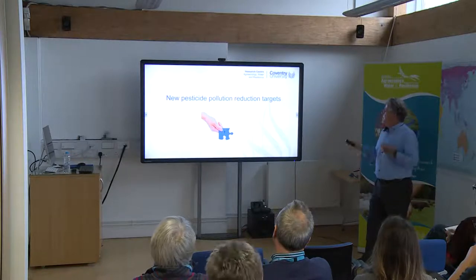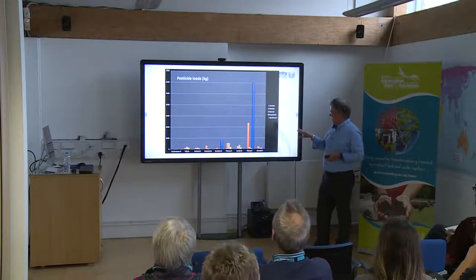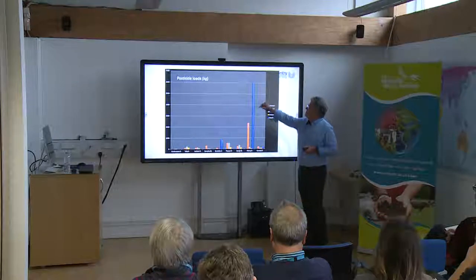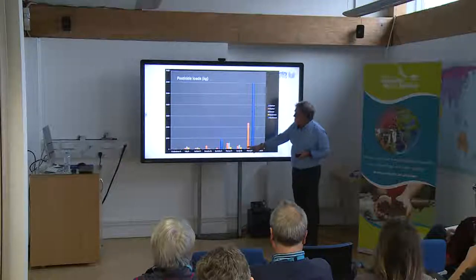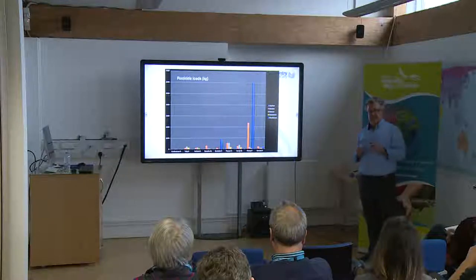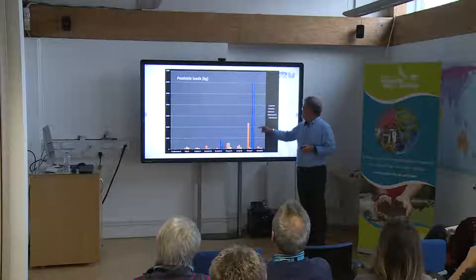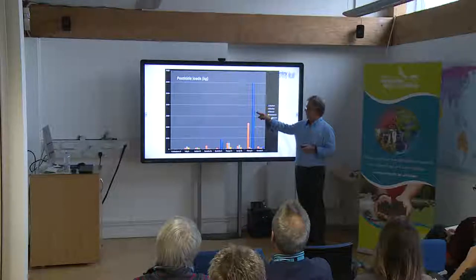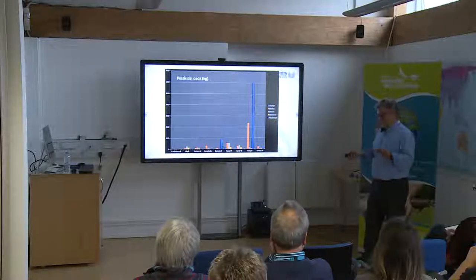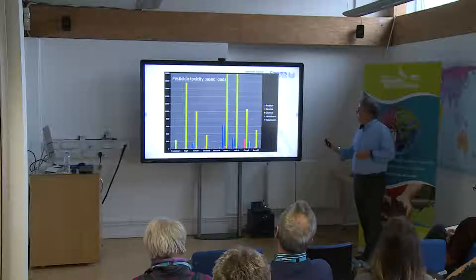Looking at the first project on pesticide reduction targets — this slide shows annual loads of pesticides coming out from different rivers in kilograms. The Fitzroy by far swamps any other waterway shown. So if you were focusing on the target of reducing total pesticide loads by 60%, you'd all say 'Do Fitzroy' — that's where you should focus your efforts, and if you could reduce that by 60% you would have met the previous target.